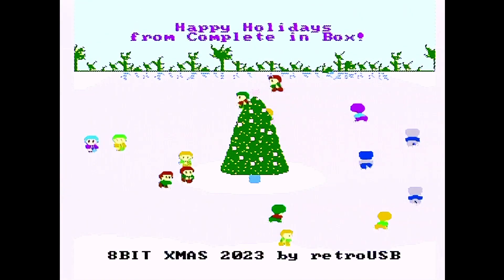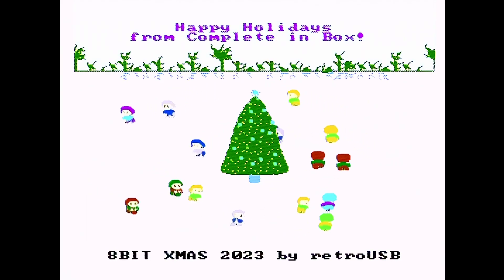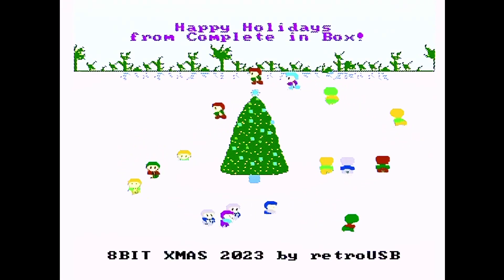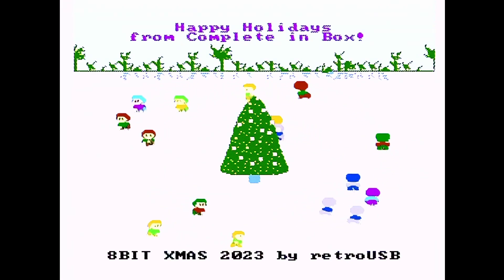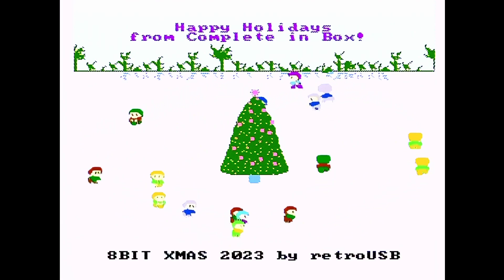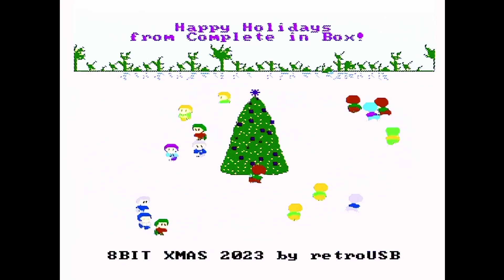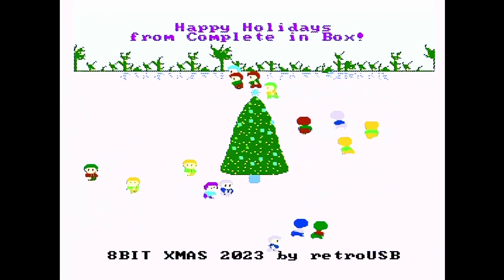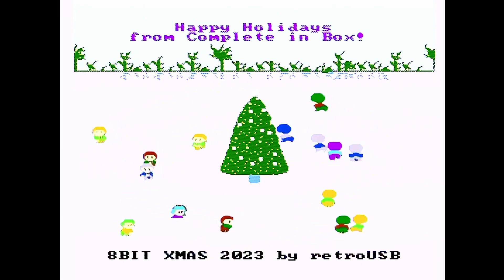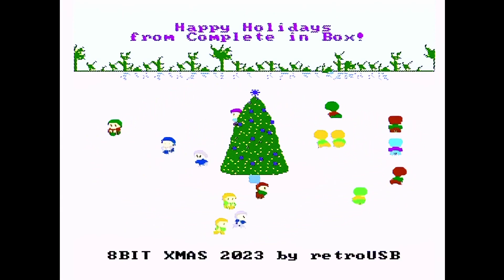All right guys, I always want to keep these somewhat short — retroUSB.com, go order it. You can order several years. There's one they made around 2017 where the cartridge itself, where the sticker would be, is actually a screen that shows different stuff — that one's more expensive but really cool and complicated. I'm happy to say 11, 12, 13, 14, 15, 16, 17, 18, 19, 20, 21, 22, 23 — this is the 13th year I participated in it and you can find every single one on the channel. Some I did as compilation videos, but if you search 8-Bit X-mas you'll find them all. Thanks for watching, happy holidays! I'm just glad it's here. See you next time. Please RetroUSB, do another one next year — yes please, thank you, you're the best.